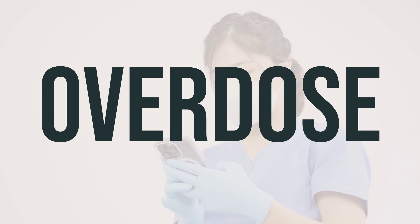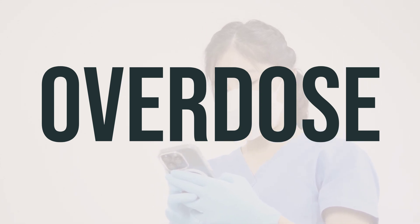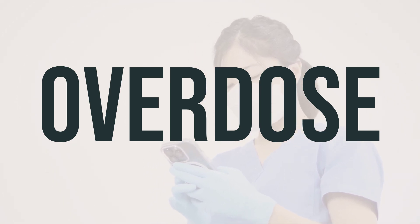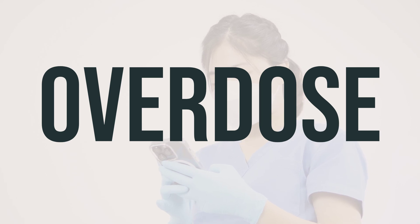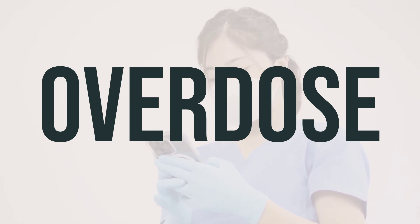If you or someone else has taken too much of ZmaClear 9% to 4.5% topical suspension sulfonamide antimicrobials and are experiencing severe symptoms like fainting or difficulty breathing, it's important to seek immediate medical help by calling 911 or your local poison control center.